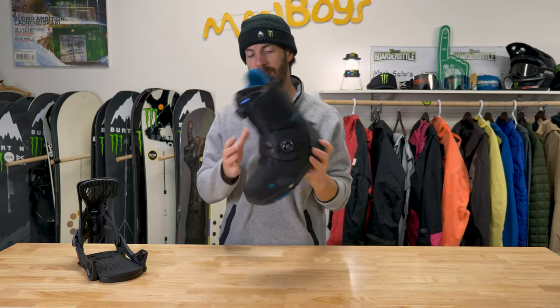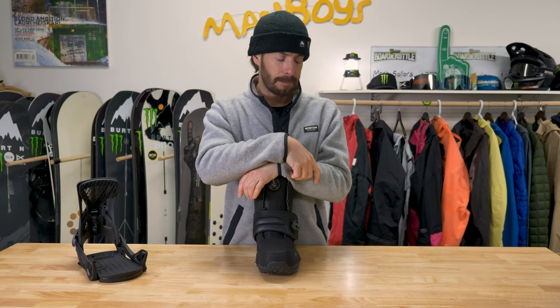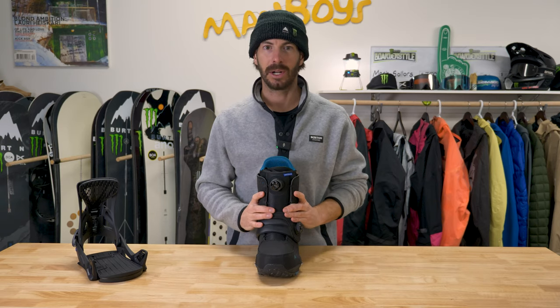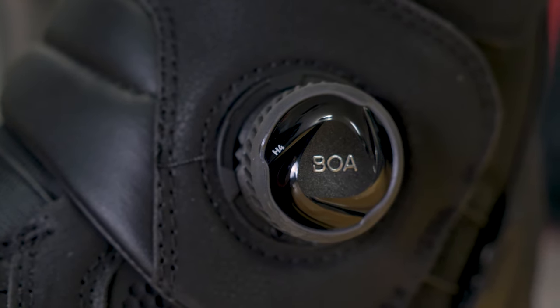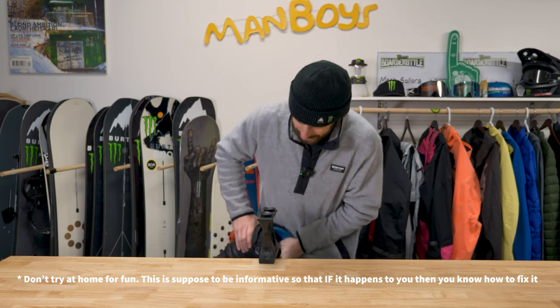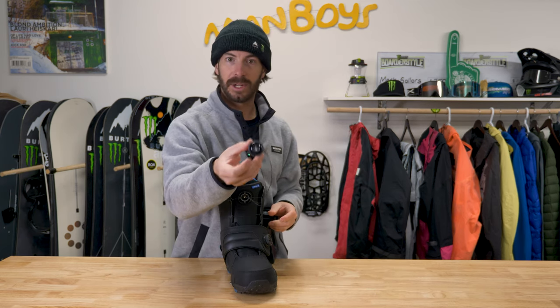Let's kick it off with the Photon BOA Step-On boot. This is my go-to Step-On boot — it is one of the stiffer, if not the stiffest, model boot in the Step-On line. I really enjoy that. I like having additional support, especially with Step-On. It's very quick toe to heel and I feel very supported in this boot. Something a lot of people don't know is that this boot has the H4 Coiler BOA dial, which has a breakaway design — so if you bang this dial on stairs or your vehicle or something, it's designed to break away for an easy repair.